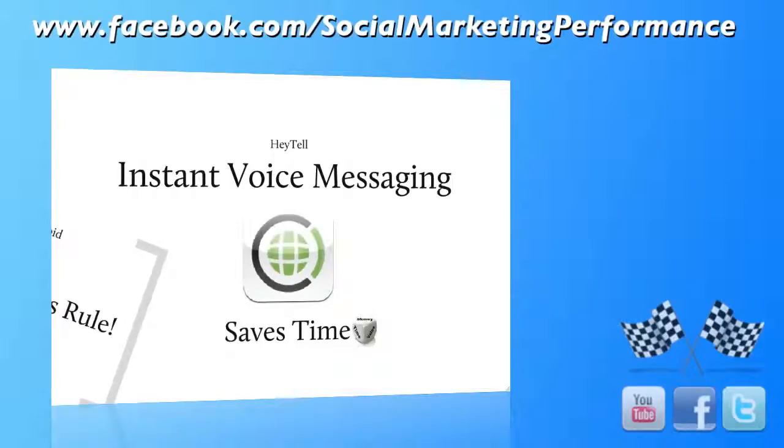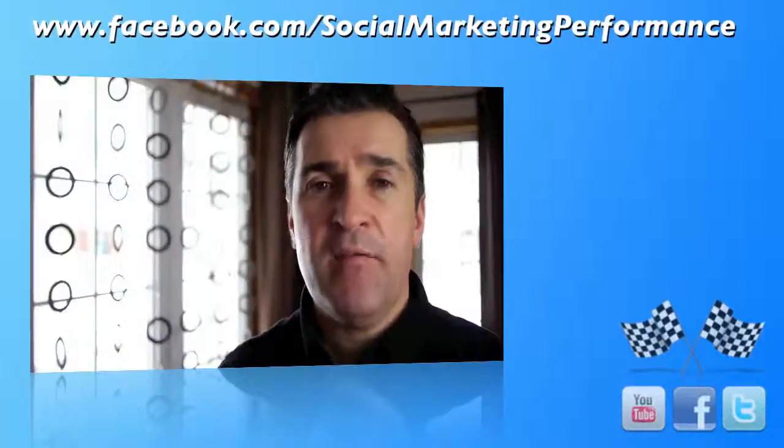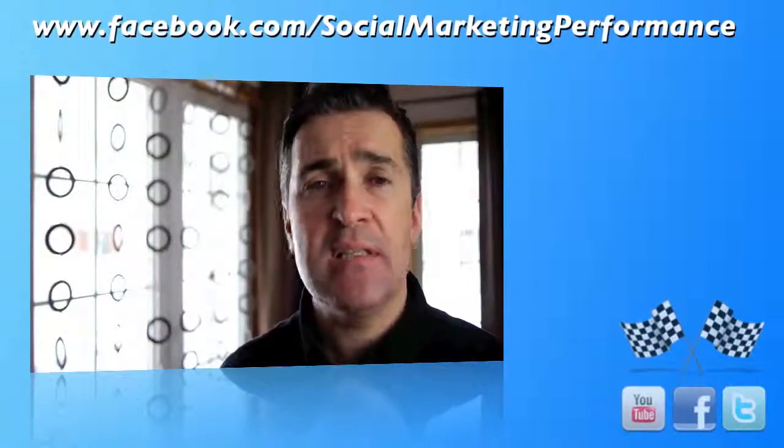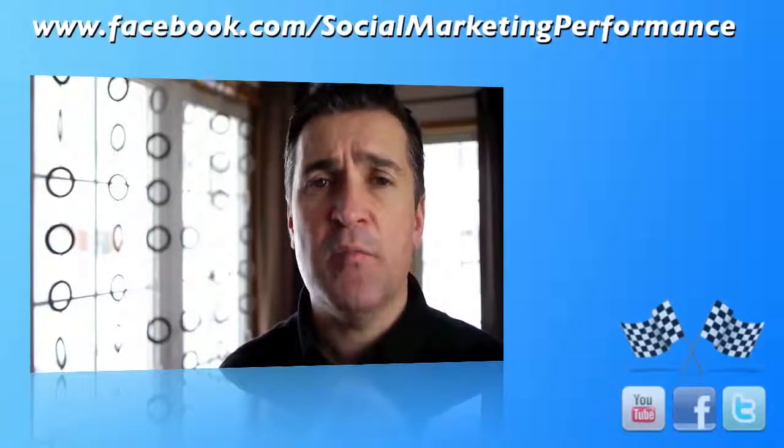So that's it — that's Hey Tell Instant Voice Messaging. Give it a try with your friends, I think you'll like it. If you have an interest in technology and social media, please come to my Facebook page at Social Marketing Performance.